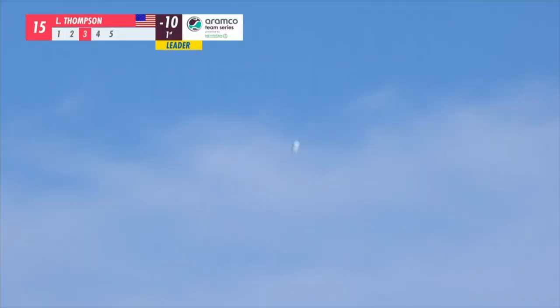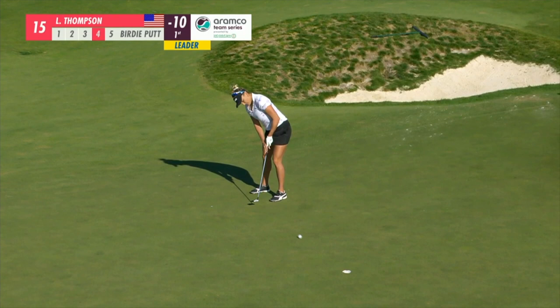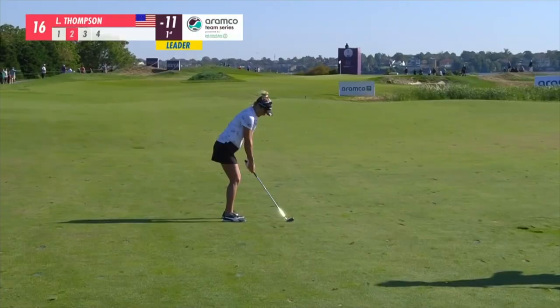Oh, that's a beauty! Fantastic. Big birdie for Lexi Thompson.